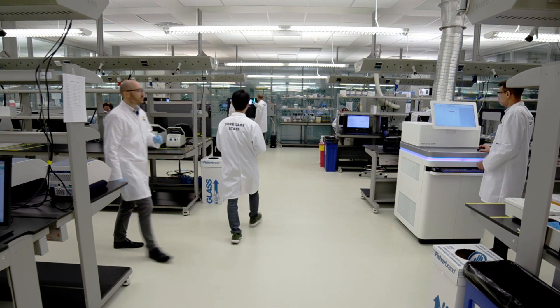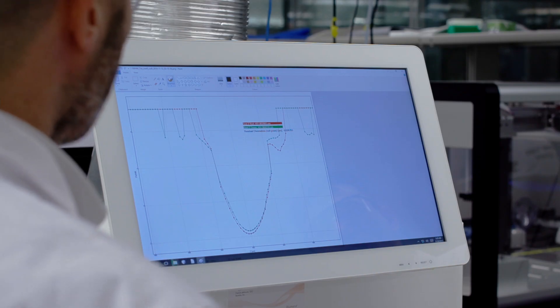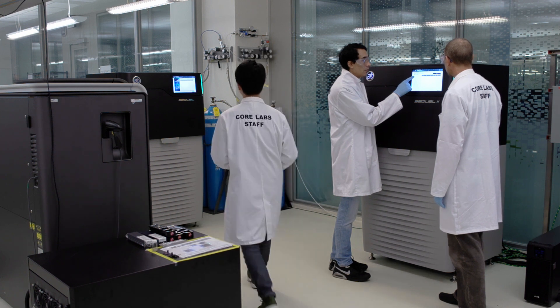The Bioscience Core Lab provides cutting-edge genomics, proteomics, and bioinformatics facilities, training, and services.